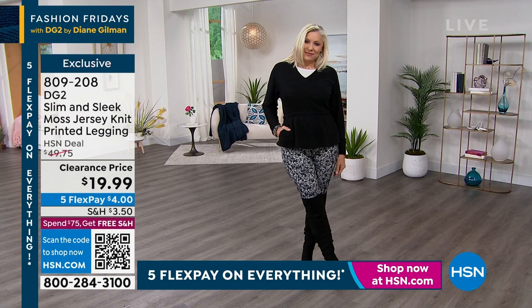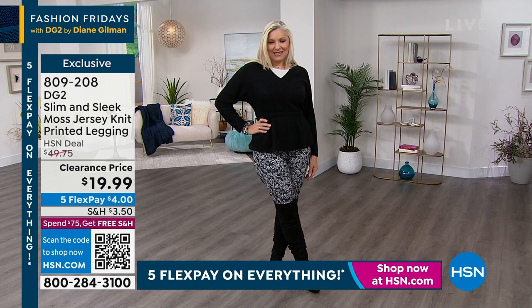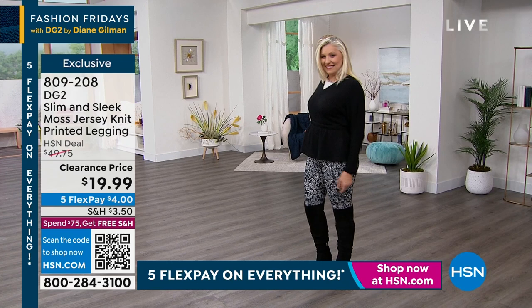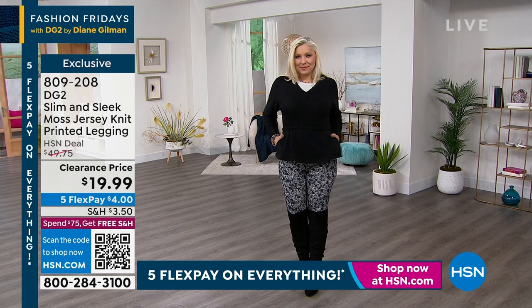And we even have a navy zebra. These come in extra extra small through 3X. They're 20 bucks, people — from $49.75, we're at $19.99. You will love these, and at that price you can probably get more than one. If you live in leggings, these are just a little bit more elevated. I cannot believe that price. 809208 is your item number.